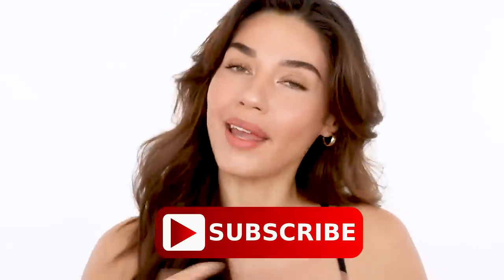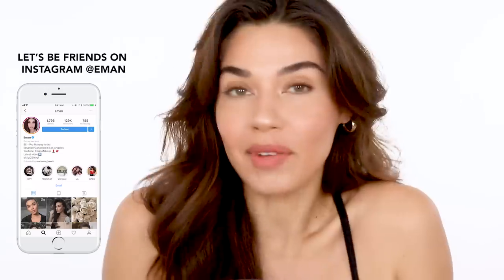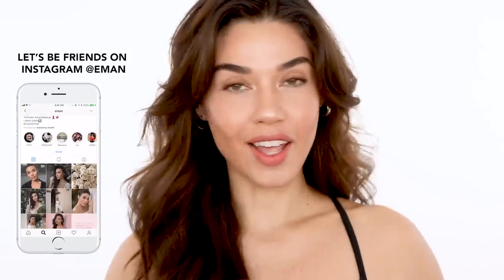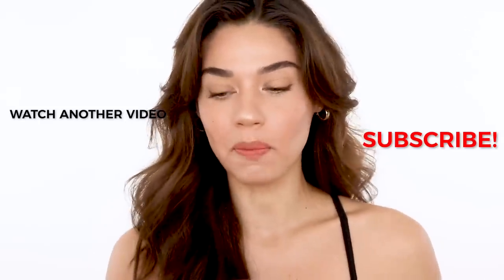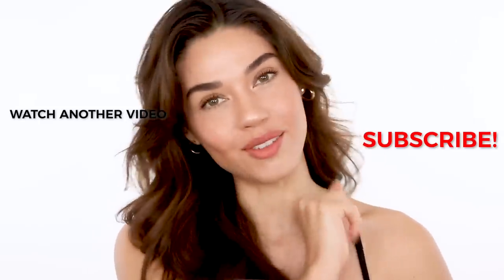And that is how I do my no makeup makeup look — so easy, you guys. Of course if I wasn't talking and filming, it would be super quick as well. If you have any questions about the makeup or about Differin Gel, make sure you leave them in the comments below and I'll try my best to answer them. I'll include links to everything I talked about today in the description box. If you're new, make sure you hit that subscribe button and add me on Instagram at Iman. I hope you found this tutorial helpful — this has been my go-to look for a while, so I'm glad I got to share it. I'll see you guys next week with a brand new Sunday tutorial.